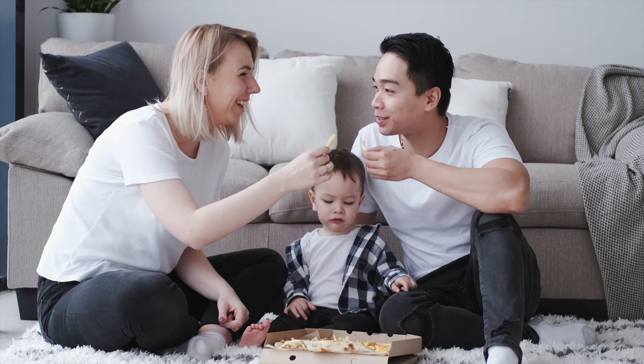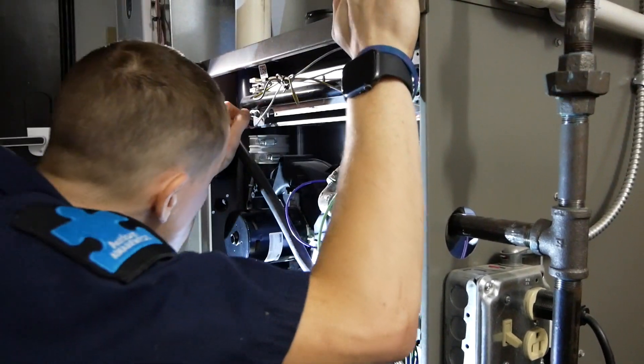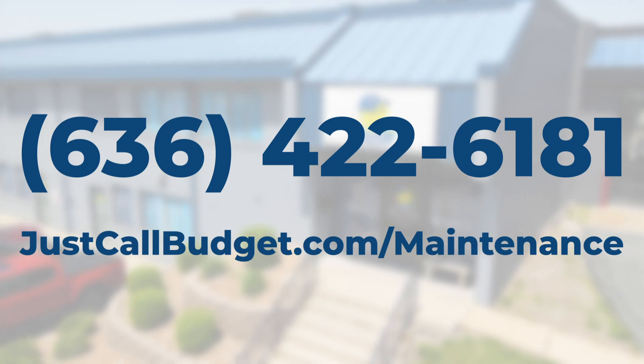Improving your indoor air quality is a proactive step towards a healthier and more comfortable home. If you have any questions or are interested in scheduling your heating or cooling maintenance visit, just call Budget today or visit us at justcallbudget.com/maintenance. We're here to ensure your home remains a safe and healthy environment for you and your family.